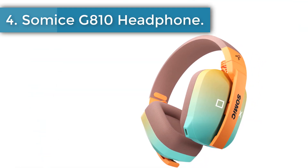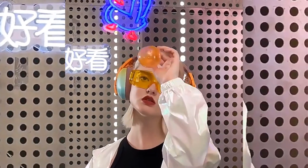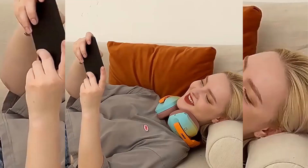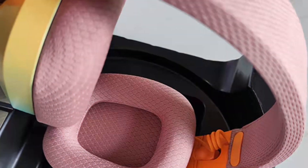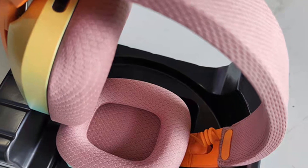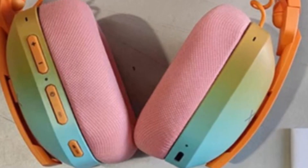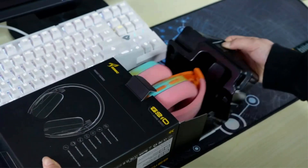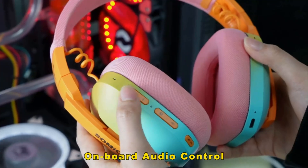Somice G810 Headphone. Experience the ultimate gaming immersion with advanced Bluetooth 5.2 connectivity, low-latency 2.4GHz wireless connectivity, and 3.5mm wired connectivity. The G810 wireless gaming headset is compatible with Nintendo Switch, PC, PS4, PS5, laptop, tablet, iPad, and mobile phones. Equipped with 2.4GHz dongles — USB-A and Type-C — the G810 USB wireless headset ensures real-time transmission, delivering a lag-free experience while gaming or communicating with your teammates.